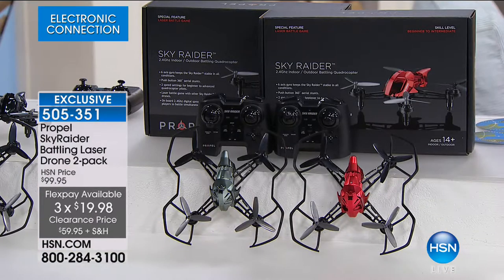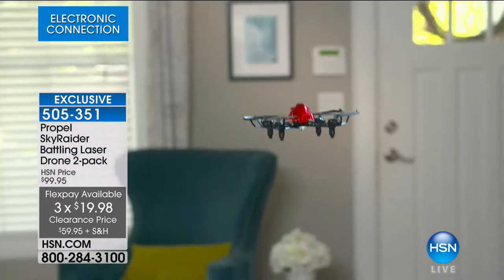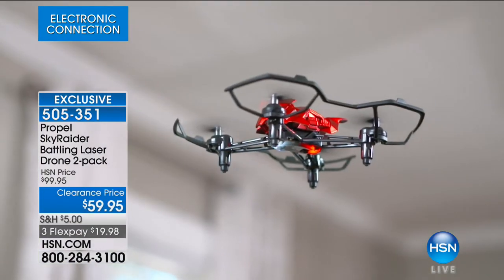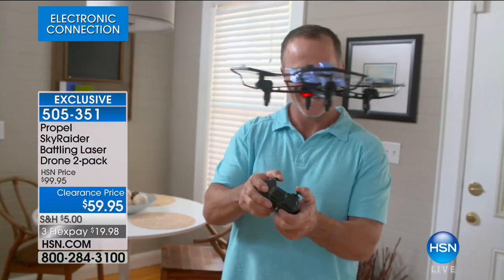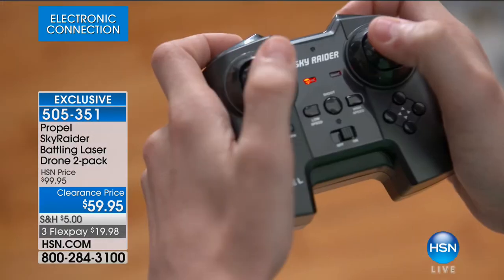This hour is all about awesome electronics, and we're going to start out with a really cool one — it's a toy, but a really cool toy. It's from Propel, it's our Sky Raider battling laser drone, and it is a two-pack. We have blue/purple or red, so let's go through the colors because they're different in each pack.